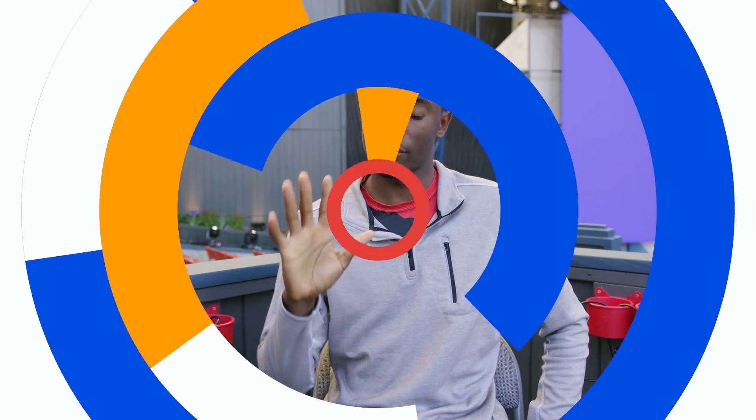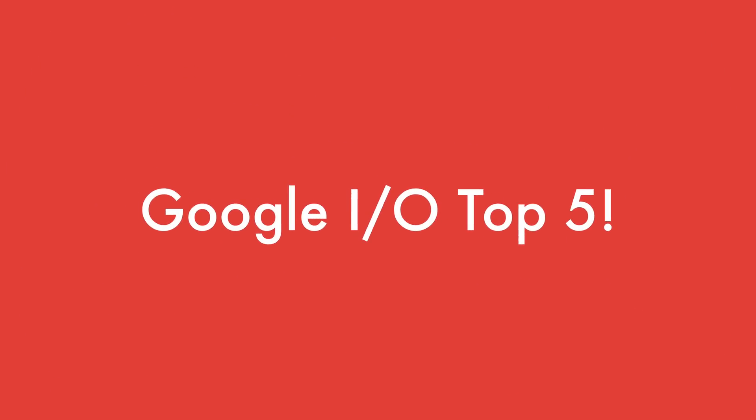Hey, what is up guys? MKBHD here from Google I/O 2017. I/O is definitely a little bit different every year, but it's a developer conference for people who use Google software and for all the developers of apps that run on that software. So while there is no new hardware — no Pixel 2 or anything crazy like that — there is a lot of Google-y software, a lot of machine learning and image recognition and all that fun stuff that will eventually make it into the devices that we have now. This is my top five announcements from Google I/O 2017.